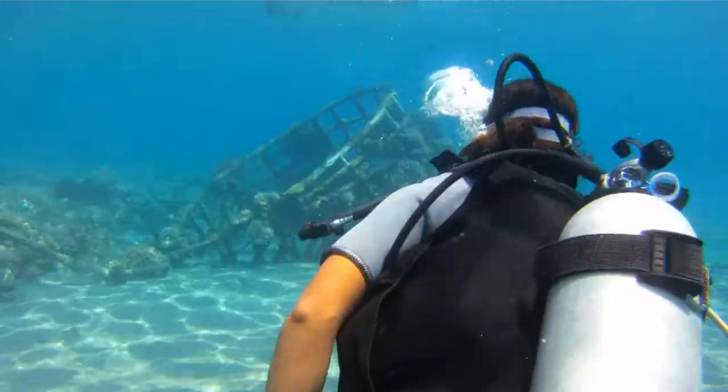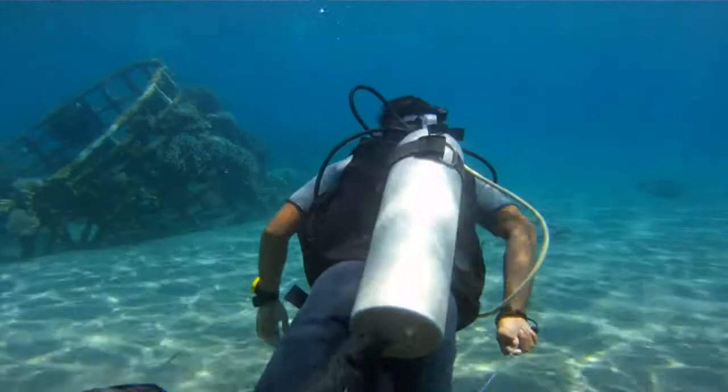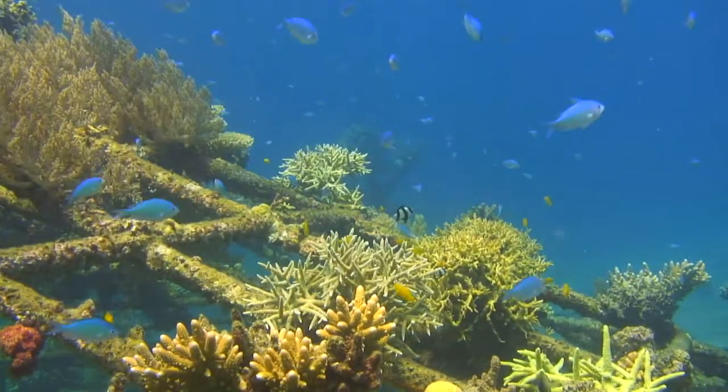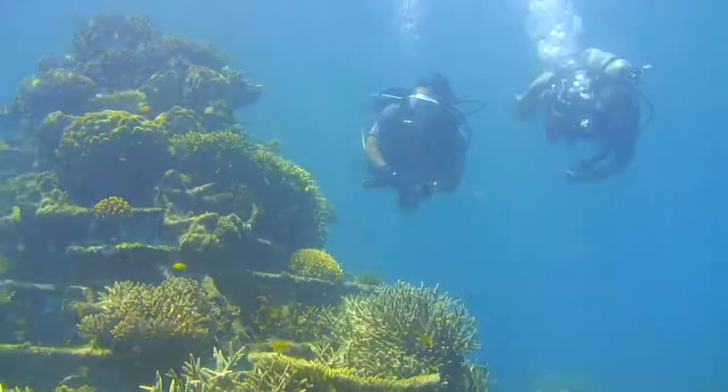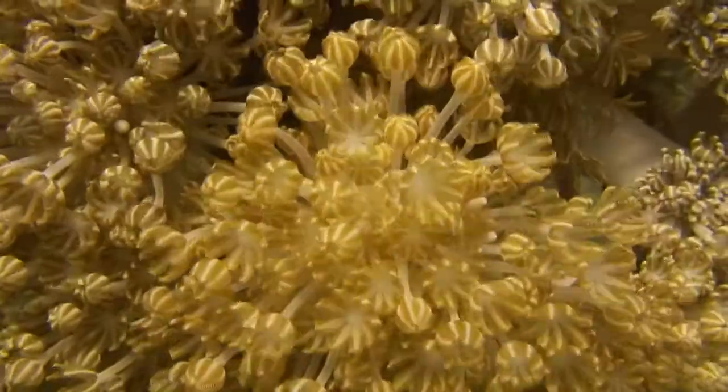A few metres off one of Bali's tropical beaches lies a coral garden with a difference. These reefs are electric. Low voltage electricity, too weak to give anything a shock, is passed through steel structures and this makes coral grow up to six times faster than normal.